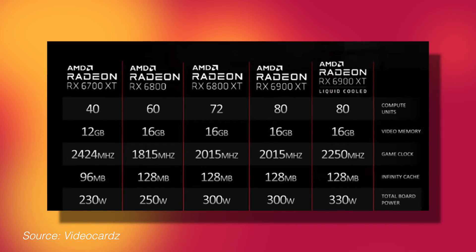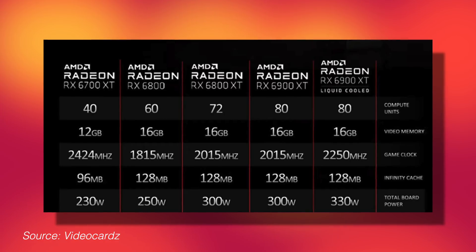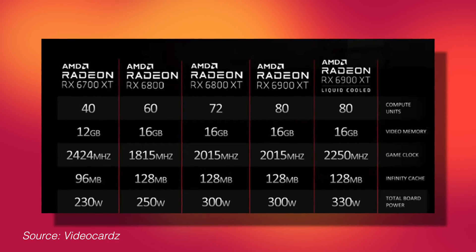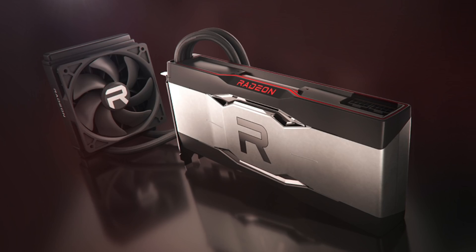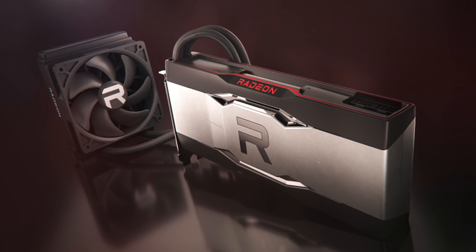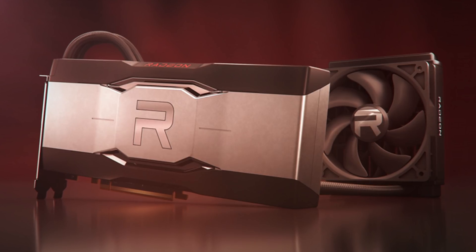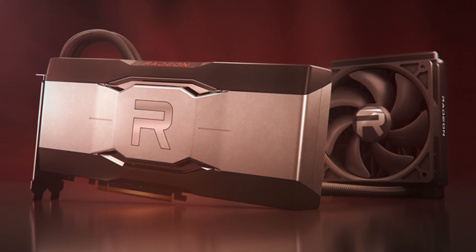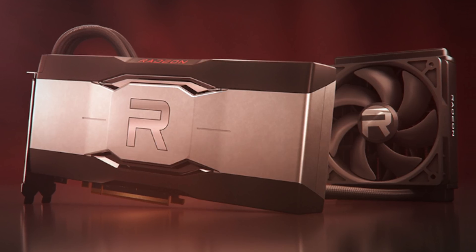Video cards finally dropped the specs. Most of the specs are exactly the same as the previous card. The things that are different, however, are the game clock. The game clock is going from 2015 megahertz up to 2250 megahertz. And with that comes a higher power requirement, going from 300 watts to 330 watts. Another very interesting thing about this card is it's not going to be made by a board partner — it's actually a reference design card directly from AMD. Whether board partners will get a chance to make this in the future is unknown, but it's pretty killer that AMD is making a reference card with their own liquid cooler design.